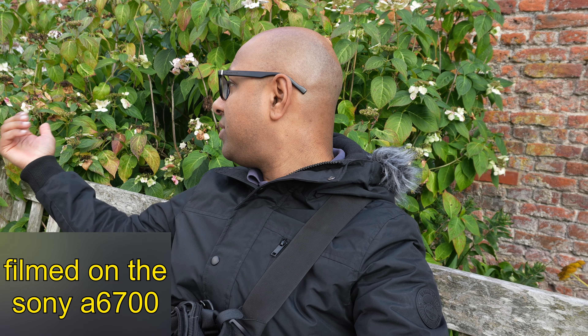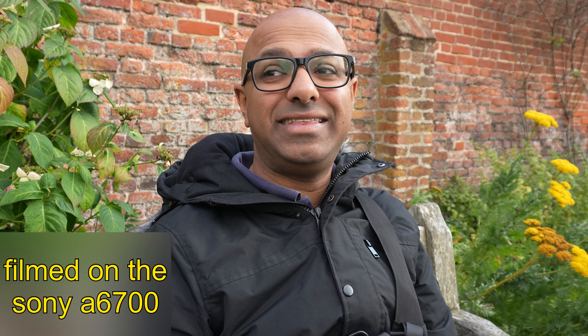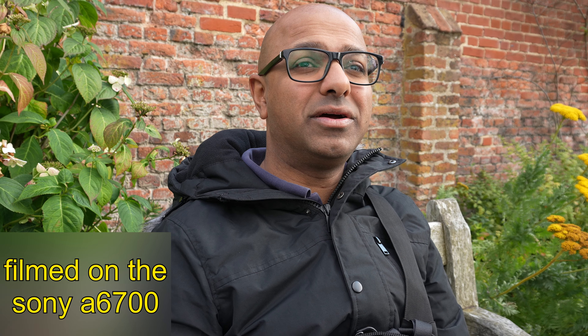I don't mind if the background is slightly blurred, but I don't like it when it's completely blurred, because it's just better when you can see what's in the background. Like right now, I am sitting here — you can see the flowers, the leaves, the bricks and all that. But when I am using a full frame camera, the background is blurred. I just don't see anything good with recording with a blurred background.